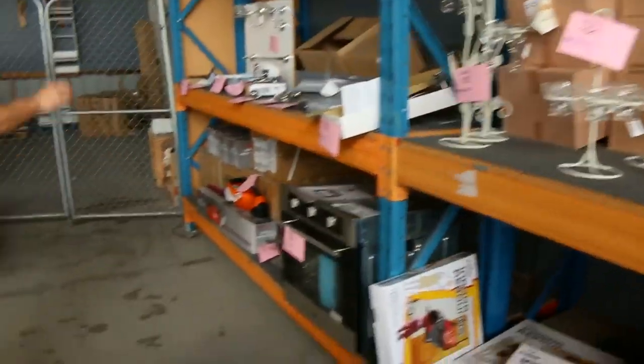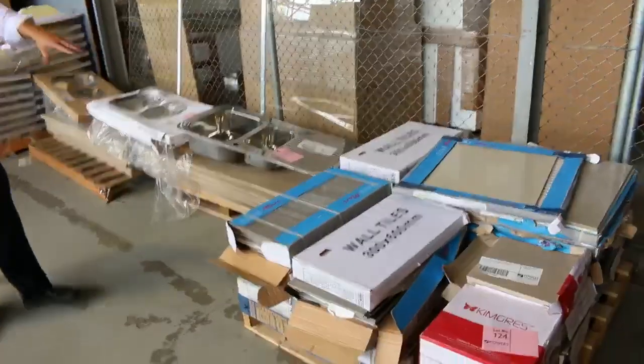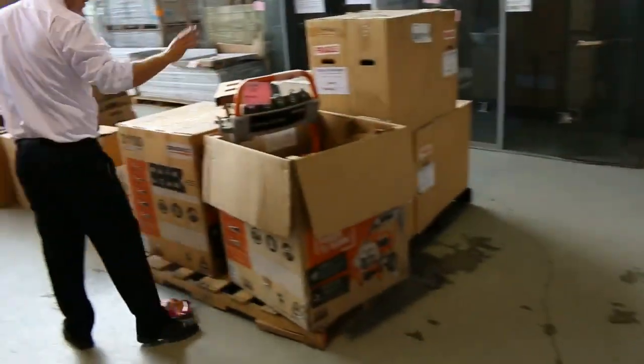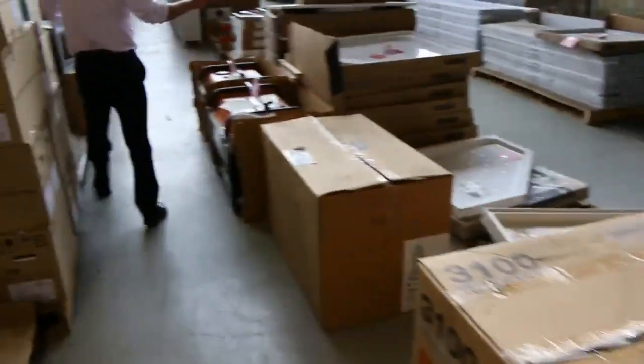I can see a nice oven there. There's a miscellaneous pallet of tiles — that'll be to clear, a good bargain for somebody. Down the back there's a high-pressure washer — a beautiful petrol-powered washer. The petrol-powered washers and the generators here are all made in America.